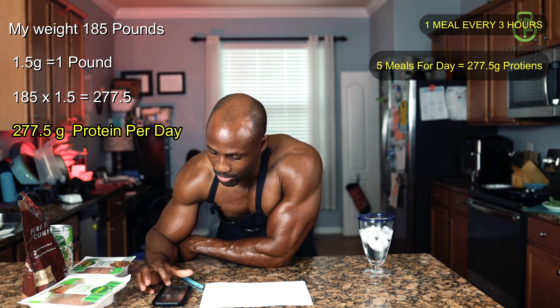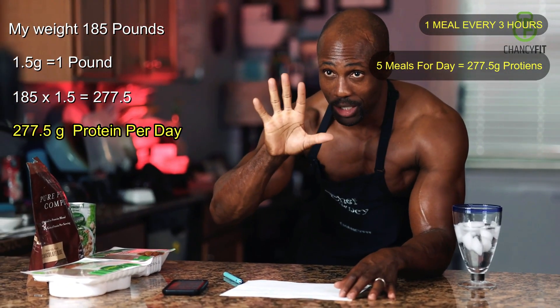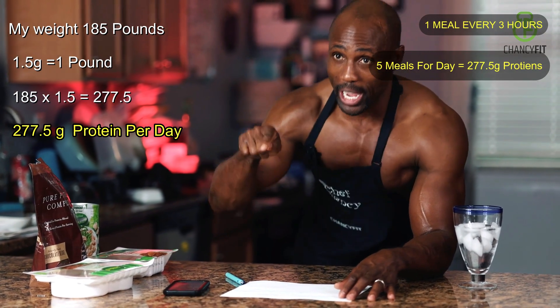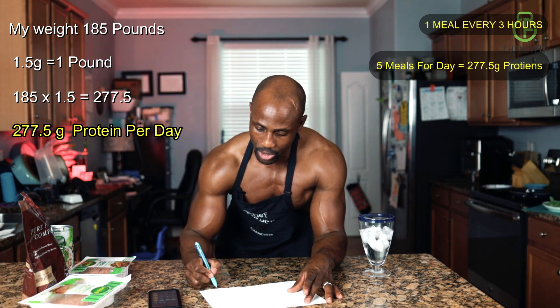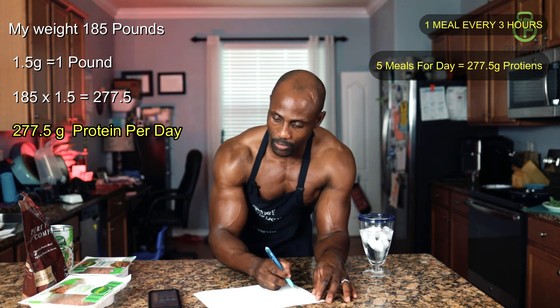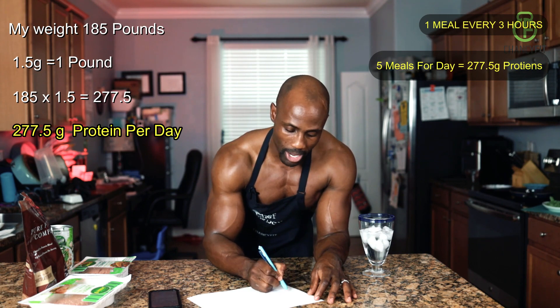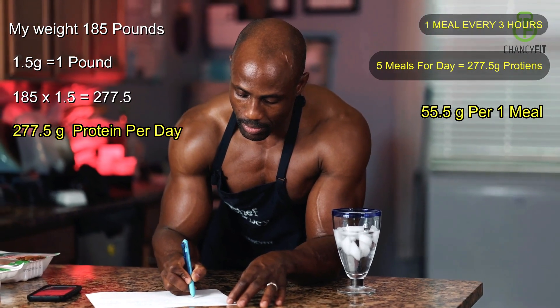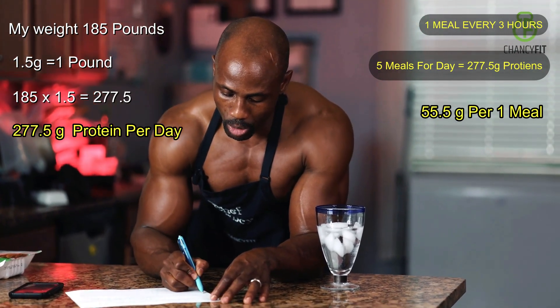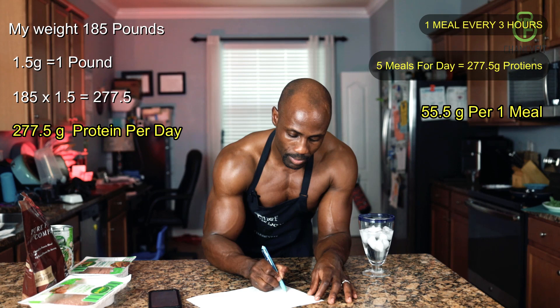Divide it by five. That's 55.5 grams of protein that I need to take five times a day, every two and a half to three hours, to gain muscle. So that is 55.5 grams of protein five times per day.